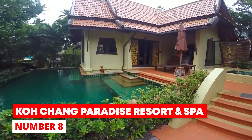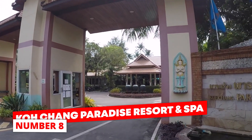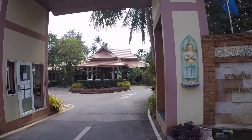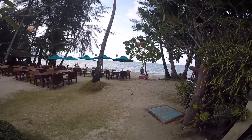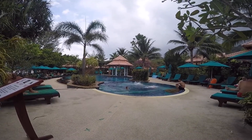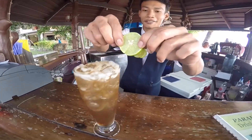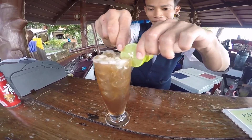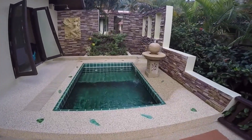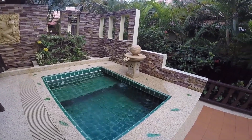Number 8: Ko Chang Paradise Resort and Spa. Located along the Klong Prao Beach, Ko Chang Paradise Resort and Spa offers an outdoor pool and free Wi-Fi access. All rooms and villas are air-conditioned and come with a flat-screen TV. There is also a minibar and a seating area, and villas at this amazing resort come with their own private pool. A shower, hair dryer, and free toiletries can be found in the private bathroom.